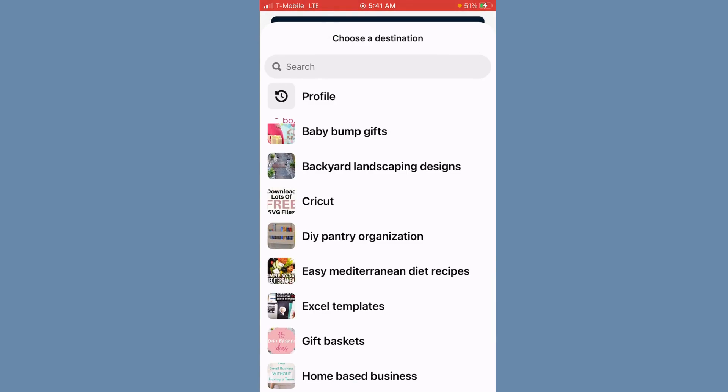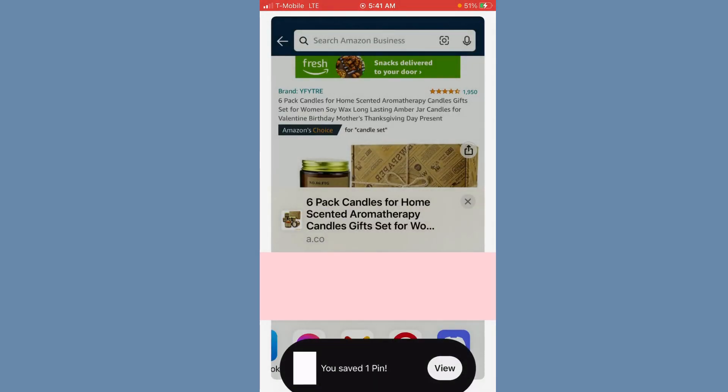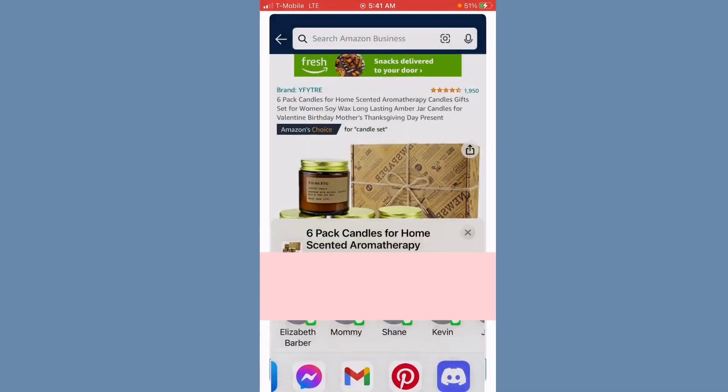Click Pinterest — you can choose which profile you want it to go to. I'm going to choose 'gift basket,' and now it's going to save it to your Pinterest account. It's as simple as that.